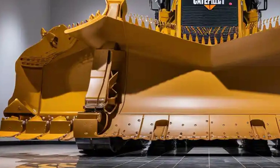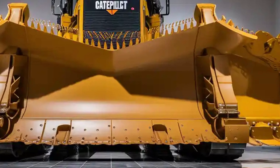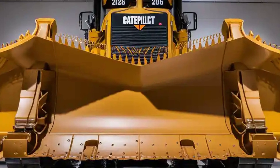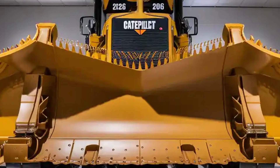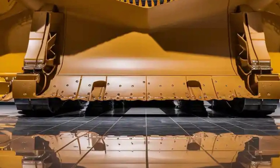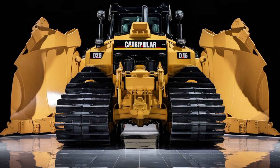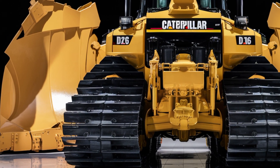In conclusion, the 2026 Caterpillar D16 is the ultimate expression of Caterpillar's engineering excellence. With its massive exterior presence, high-tech interior, unmatched performance and long-lasting durability, the D16 represents the future of heavy machinery. Its price may be substantial, but for those who require the most powerful bulldozer on the planet, the D16 delivers more than just earthmoving — it delivers dominance. Caterpillar has once again proven why they are the leader in heavy equipment, and the D16 is the crown jewel of their lineup.